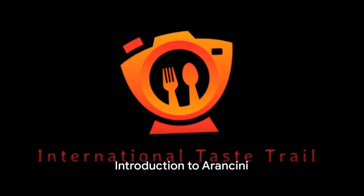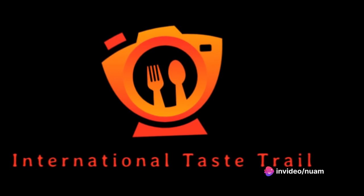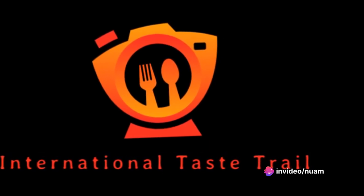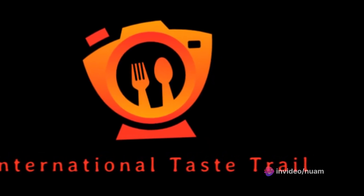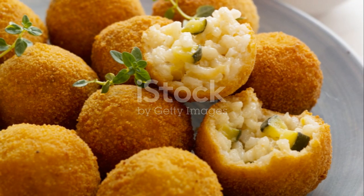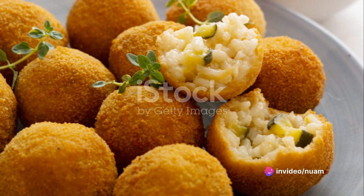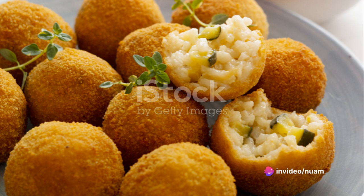Welcome aboard the International Taste Trail. Today we embark on a momentous culinary voyage, setting our course towards the picturesque landscapes of Italy. Our journey takes us to the heart of Italian cuisine, where each dish tells a story of centuries-old traditions. Today's star attraction is none other than Arancini.